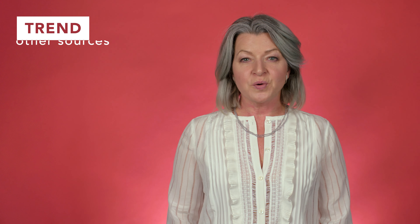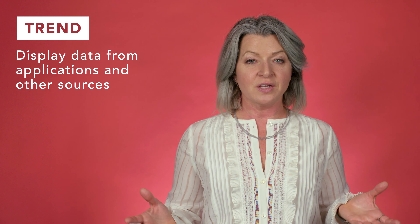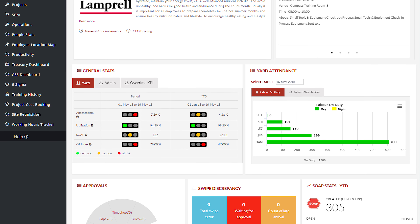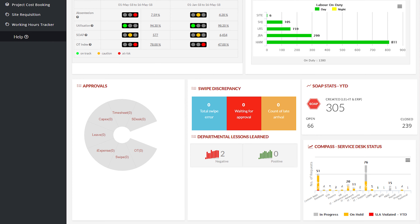Another trend is a focus on bringing application content out into the open on the Intranet. For example, Lamprel consolidates data from many different applications, linking to back-end systems and showing employees real-time data on the Intranet.